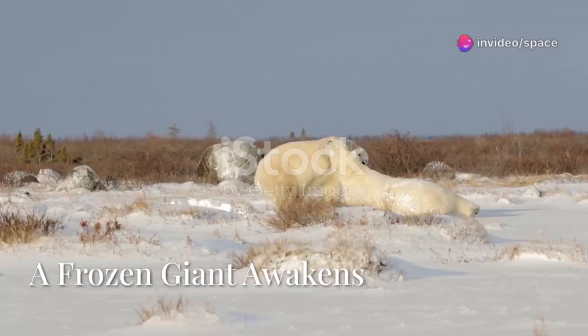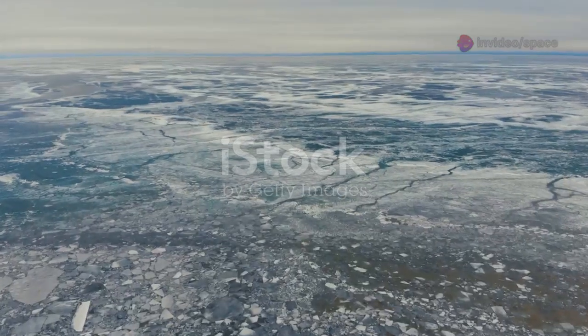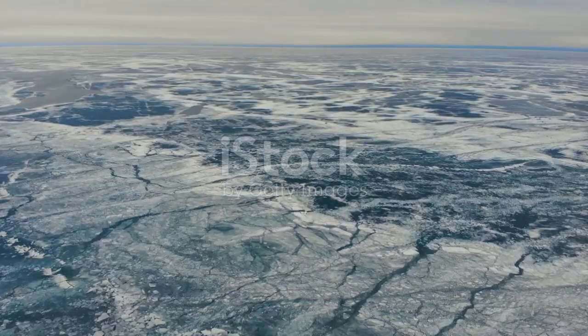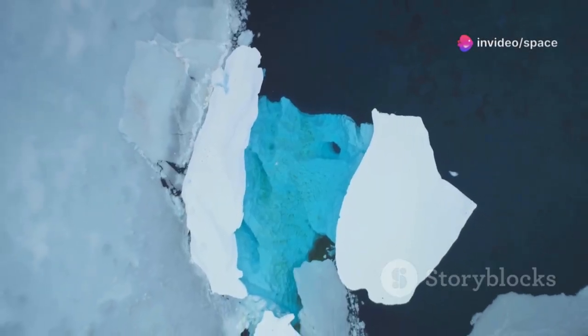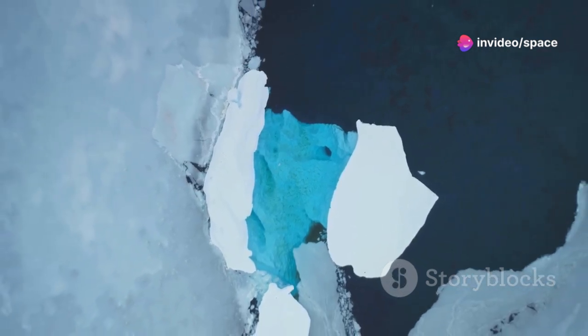Hudson Bay. A name that evokes images of icy landscapes, polar bears, and the mesmerizing aurora borealis. This vast inland sea nestled within the ancient Canadian shield is more than just a geographical wonder. It's a time capsule, holding within its depths secrets of Earth's ancient past and vital clues to its future.